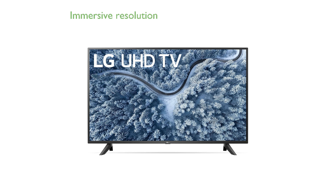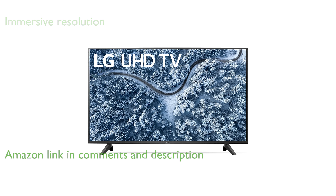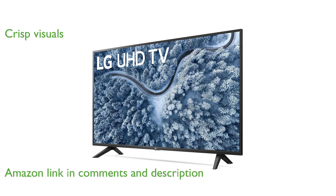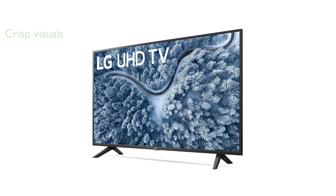The LG 50-inch 4K Smart TV offers an immersive viewing experience with its real 4K display that enhances resolution far beyond Full HD. Powered by a quad-core processor, this television ensures smooth and crisp visuals, making your favorite shows and movies look spectacular.